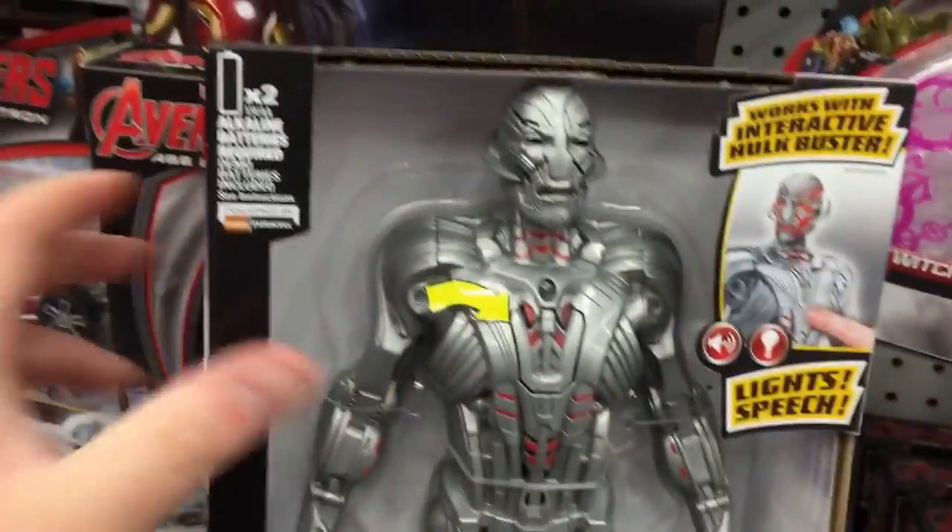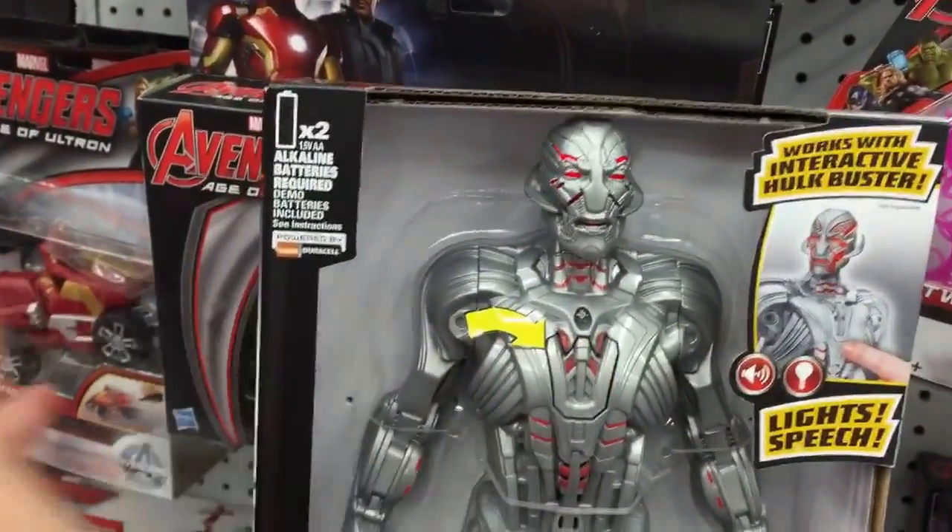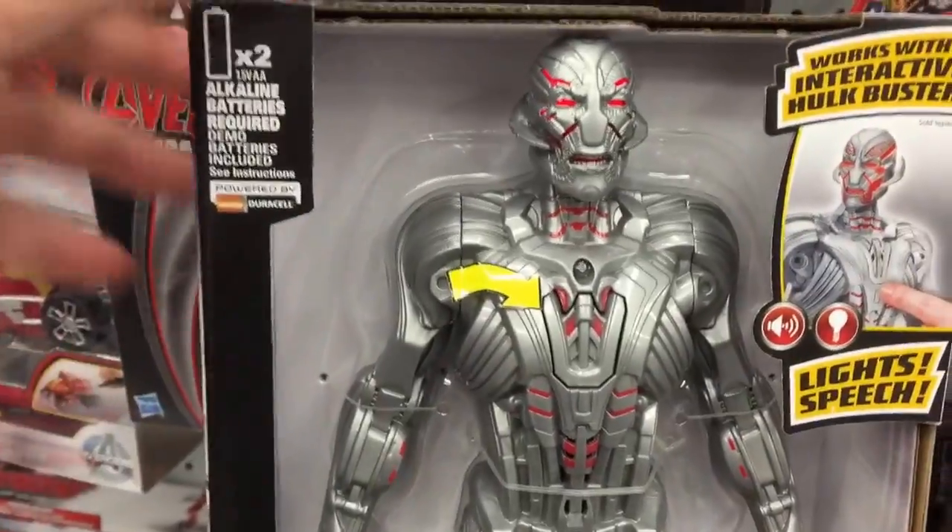We've got an Ultron figure down here, let's hear him talk: 'Bow before the light of Ultron.' His eyes light up too — that's pretty cool.